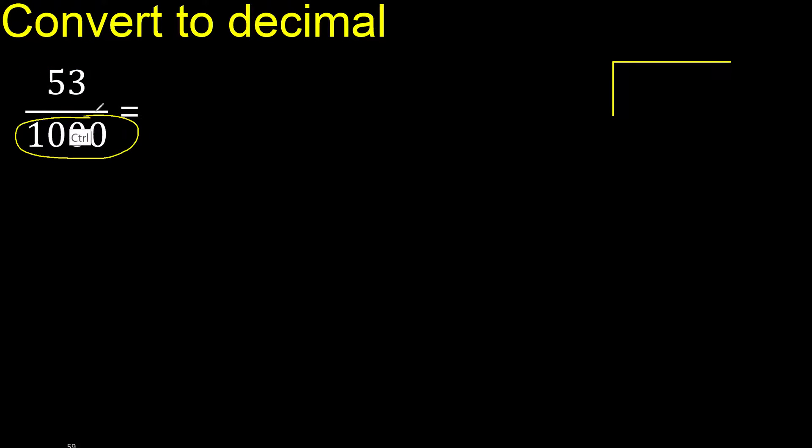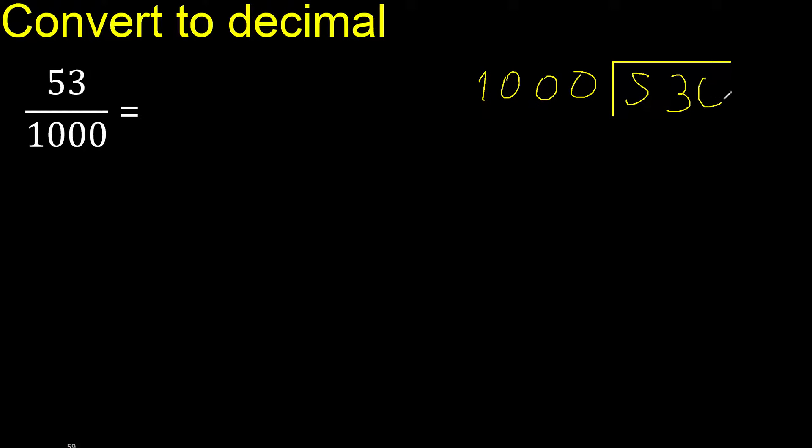53 divided by 1000. 53 is less, therefore complete — always complete with 0 here. 0 point. Is less, 0.